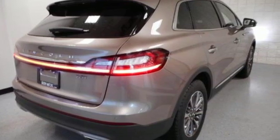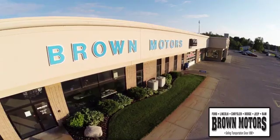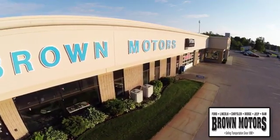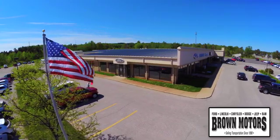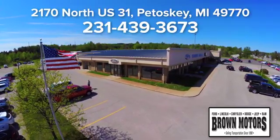Hurry in today and see it for yourself. Browse six leading brands under one roof at Brown Motors. Come see us at Brown Motors today. We're conveniently located at 2170 North US 31 in Petoskey, Michigan.